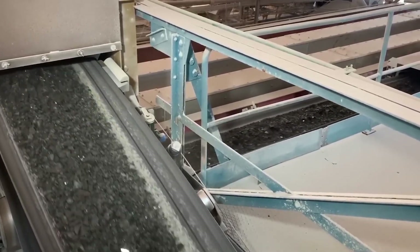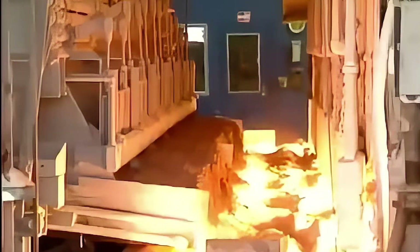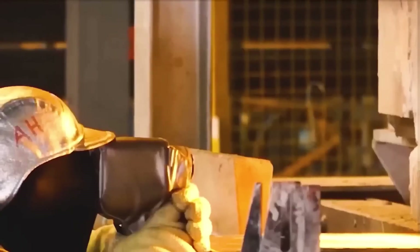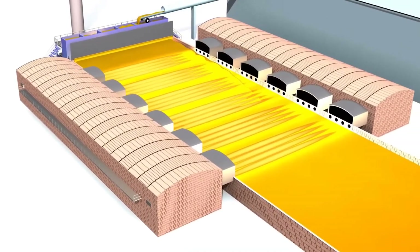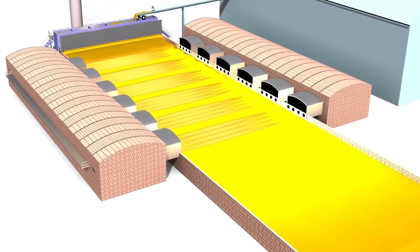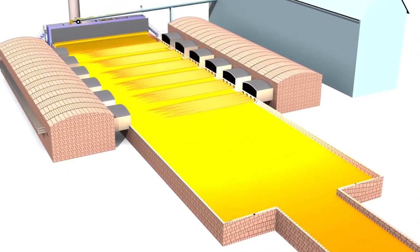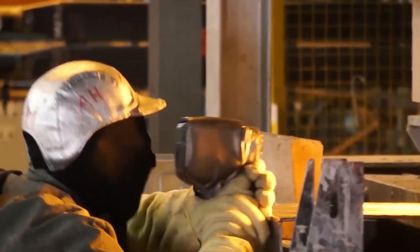The mixed raw materials, or glass batch, are transported to large industrial furnaces capable of reaching temperatures exceeding 2,500 degrees Fahrenheit. These furnaces are specially designed to withstand the extreme heat required to melt the batch into a uniform molten state. As the batch heats up, chemical reactions take place — the silica sand begins to liquefy while soda ash and limestone react to reduce melting temperatures and stabilize the mixture. Impurities and bubbles rise to the surface and are skimmed away, leaving behind a pure, viscous molten glass.